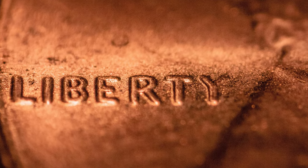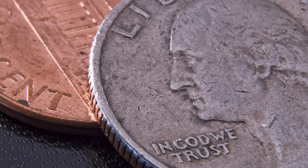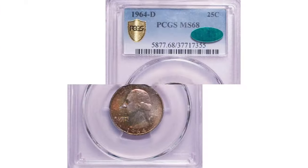Hi everyone, good to have you back. In our next episode, if you have rare US coins you want to sell, watch this video till the end and I'll show you where you can post them for sale.